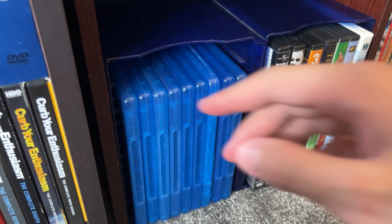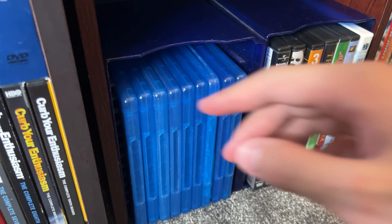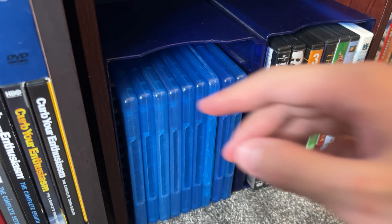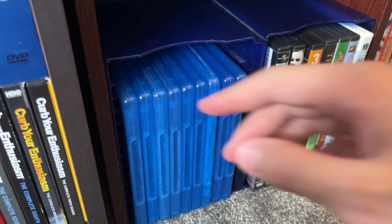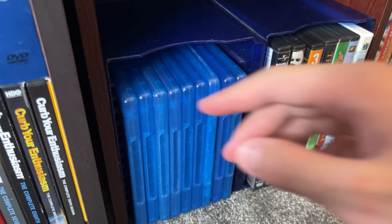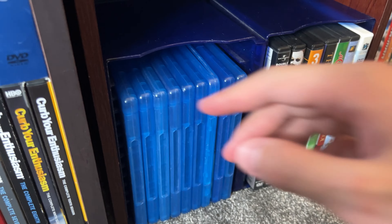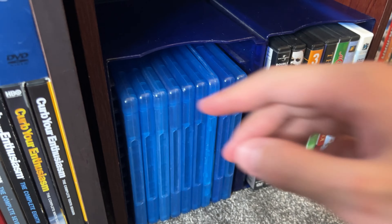La La Land, Lord of the Rings trilogy, Mad Max Fury Road (phenomenal movie), The Labyrinth (kind of a digibook), The Martian, The Matrix Trilogy (great box set), the Mel Brooks Collection with nine films, the Mission Impossible 6 movie collection, The Muppets from 2011, Muppets Most Wanted, Nobody (really good movie), The Nice Guys, and The Outsiders complete novel.